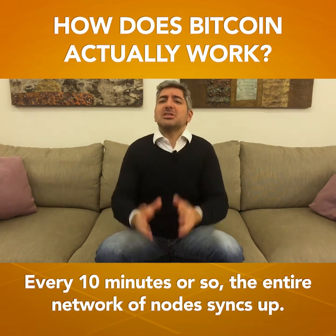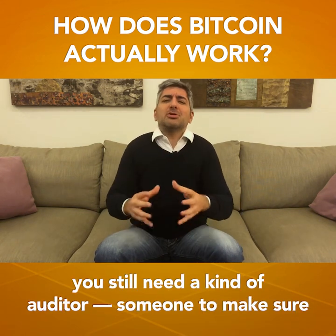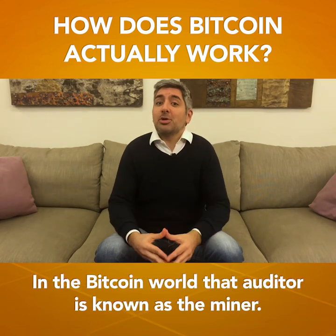Every 10 minutes or so, the entire network of nodes syncs up. But to make sure everyone's records say the same thing, you still need a kind of auditor — someone to make sure there's one version of all the transactions that everyone will follow. In the Bitcoin world, that auditor is known as the miner.